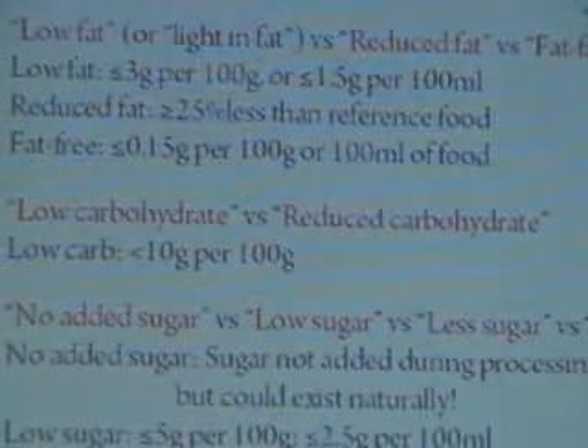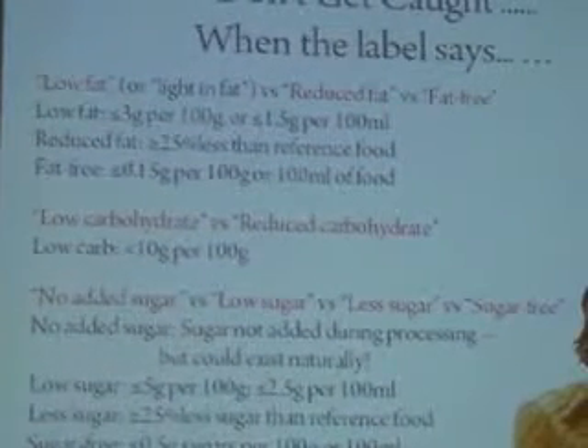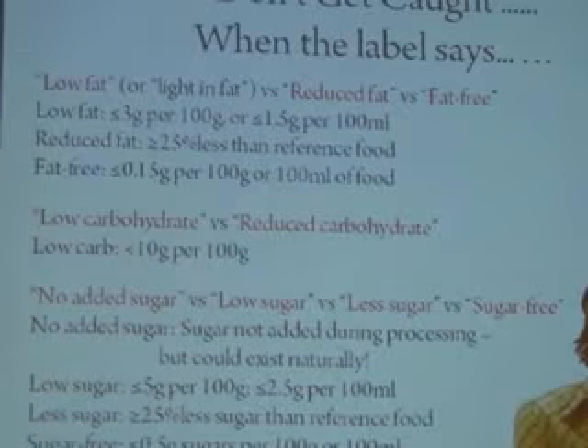Food labeling — things to watch out for. We're all becoming more and more health conscious and wanting to find low-fat, low-sugar types of products. But don't be misled by what is written on the label. If something is low-fat, it means it has less than 3 grams of fat per 100 grams. If something is reduced fat, it simply has to be less than 25% of the original version. And if something is fat-free, it has to have less than 0.15 grams per 100 grams.